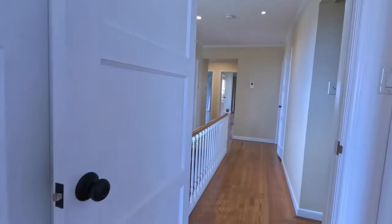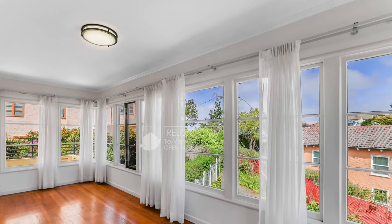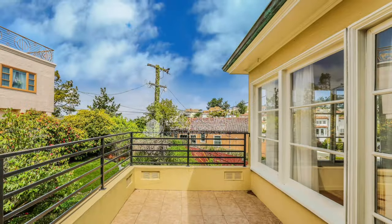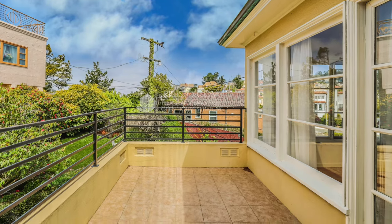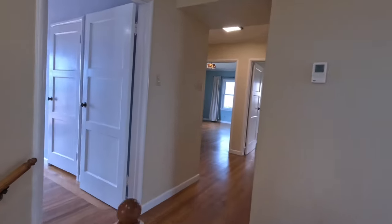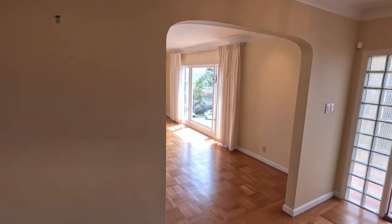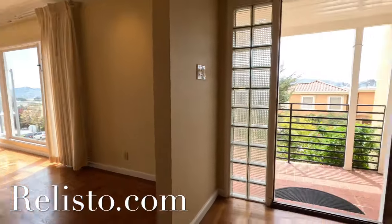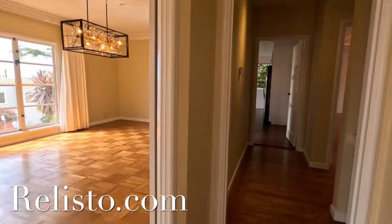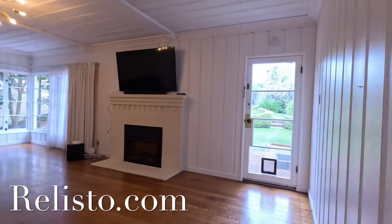Before we head downstairs, we do have an extra room up here. This is a beautiful room with direct access to a patio, located on the top level. So there you go. If you're interested in this magnificent home, please go to www.relisto.com for current information and details about this spectacular home.